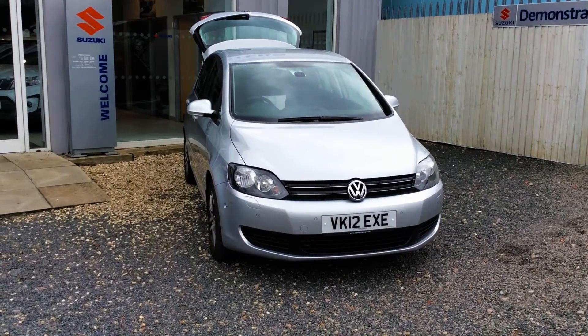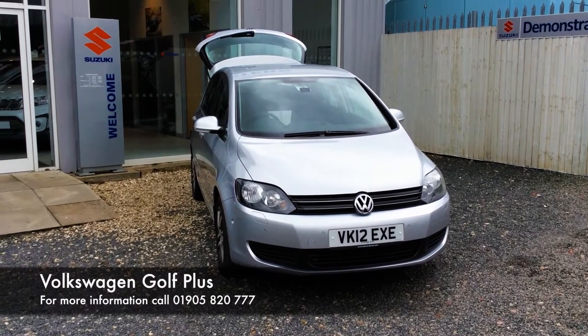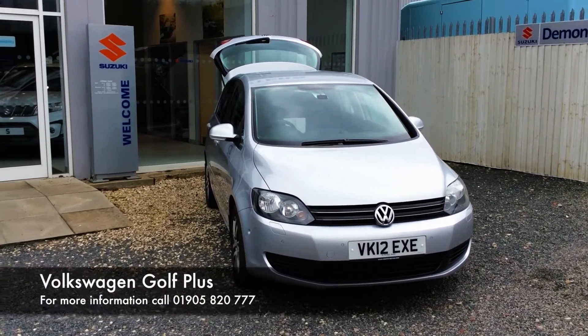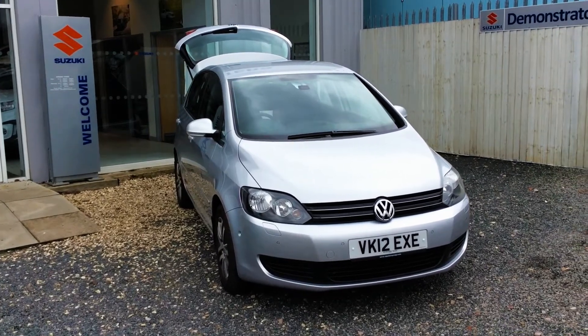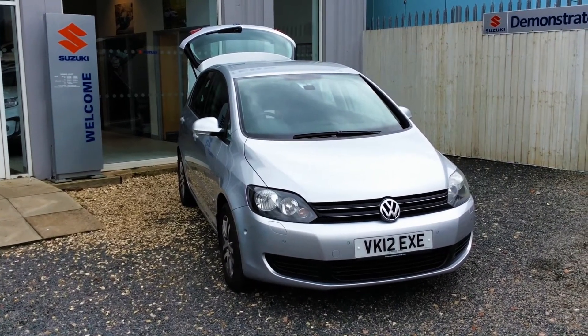Hello and welcome to Mpeter's Suzuki in Worcester. Today I'm going to talk to you about one of our latest VW Golf Pluses we've had come in. This particular model is a 1.4 TSI and what I'm going to do today is show you around the car in regards to spec and also condition.